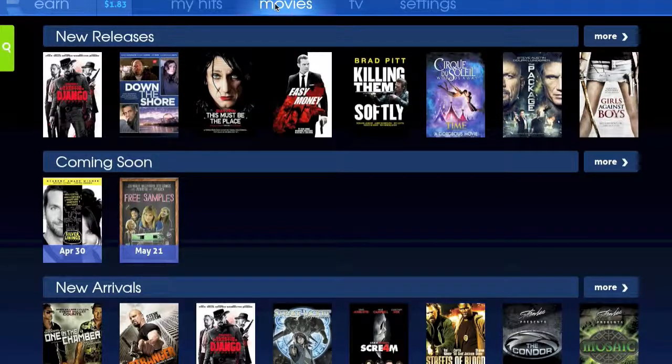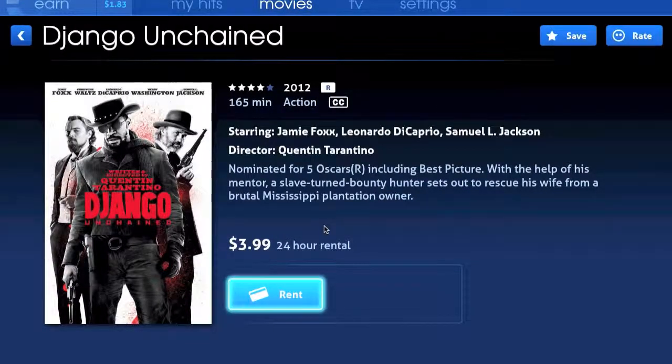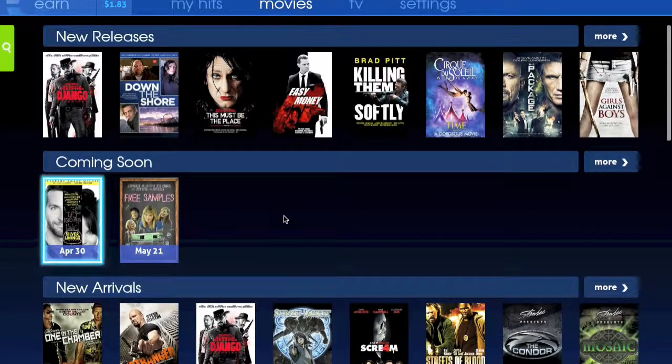The selection is really good. I was really impressed with how many new movies they had that had just come out on DVD pretty recently. The new stuff is about $3.99 for a 24-hour rental, while older movies range from $1.99 to $2.99 for a rental. So with just 5 to 10 minutes of watching ads, you can get a full-length movie to watch.